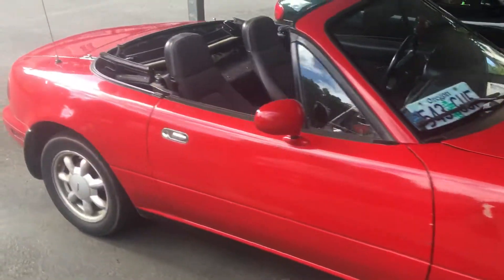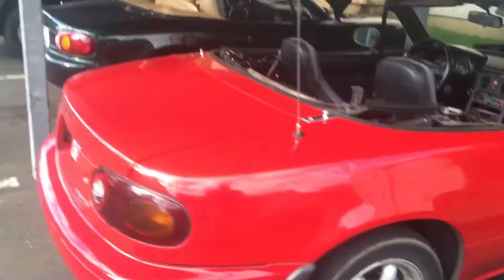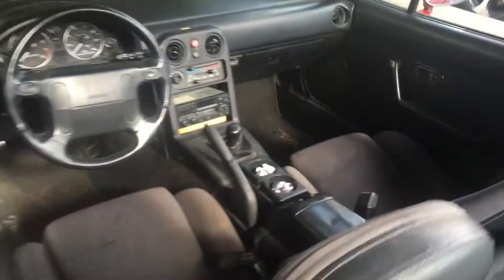That's the only thing wrong with my car — there's that fender right there. That tail light is busted, not too bad. This rear piece was broken but I fixed it. It's got mud flaps. Clean side. 160k.